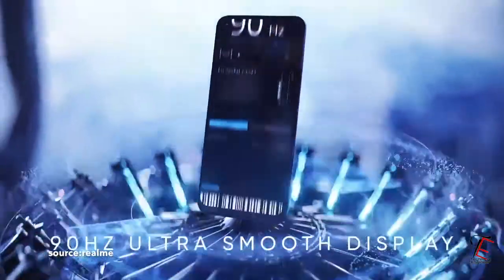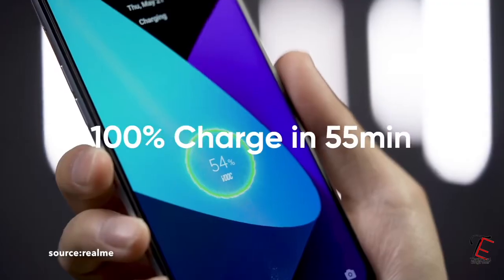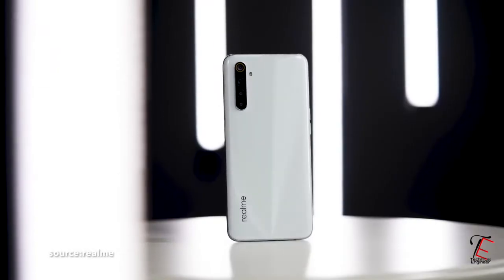Talking about the battery, you will get a 4300mAh battery with a 30W flash charger included. You will get a 100% charge in about 55 minutes.